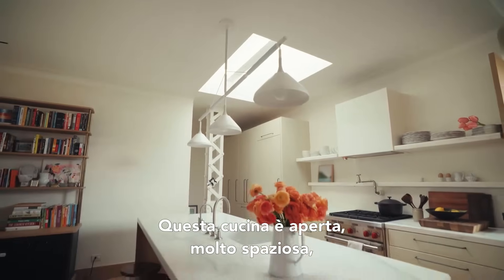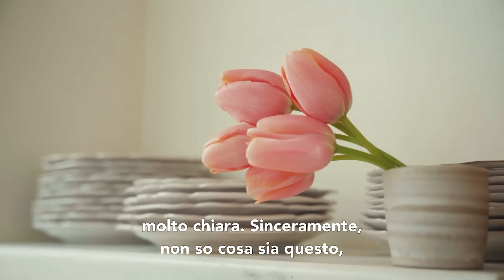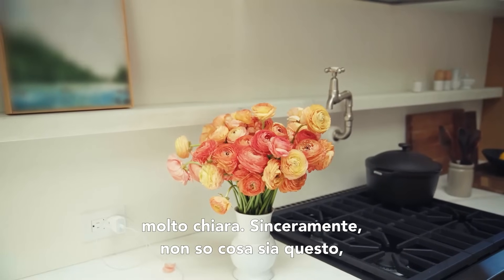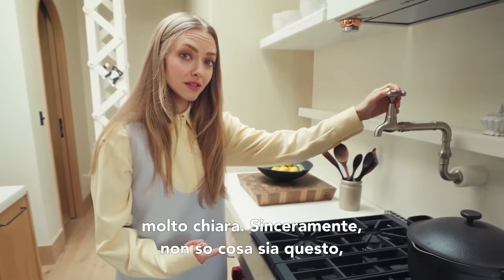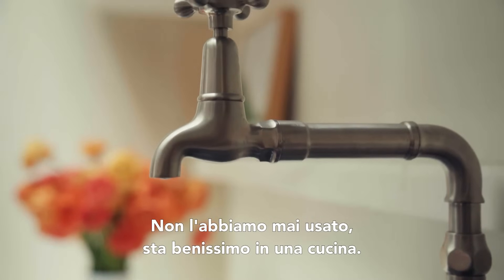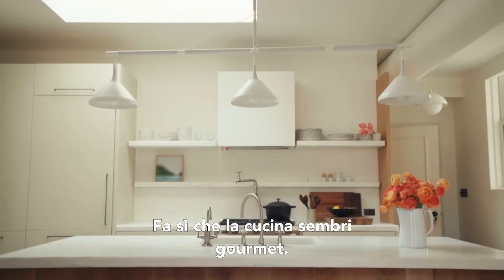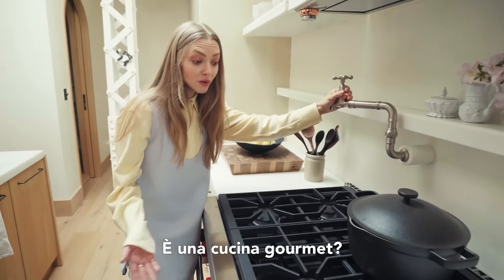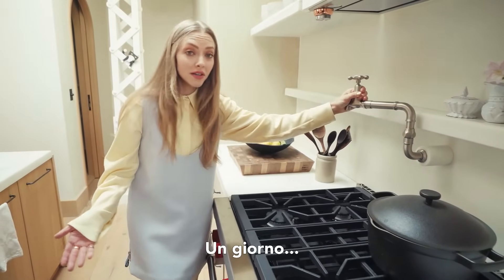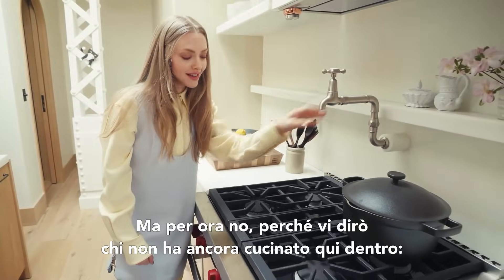This kitchen is open, very airy, very light. Honestly, I don't know what this is but my husband wanted it. Never used it, but it looks stunning in a kitchen — makes it seem like it's a gourmet kitchen. Is it a gourmet kitchen? One day. But it isn't right now because I'll tell you who hasn't cooked here yet — my husband.